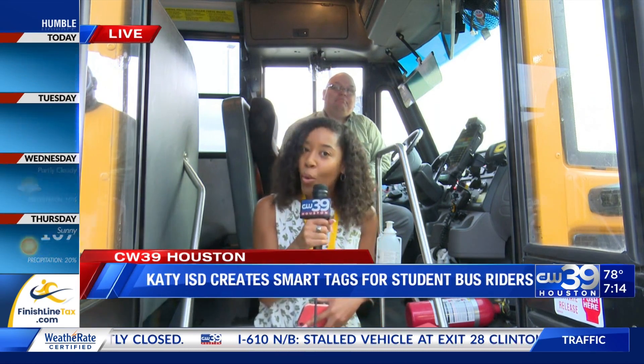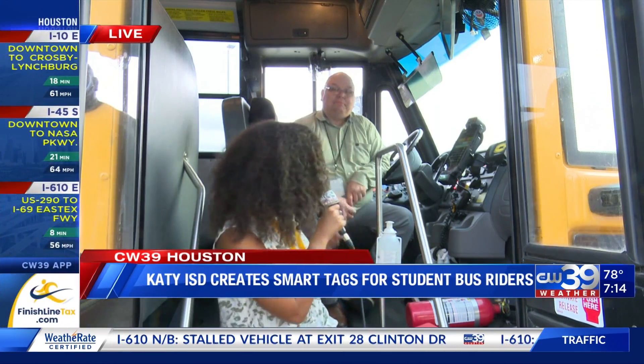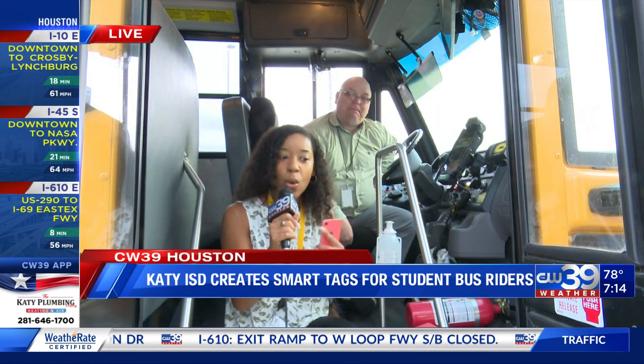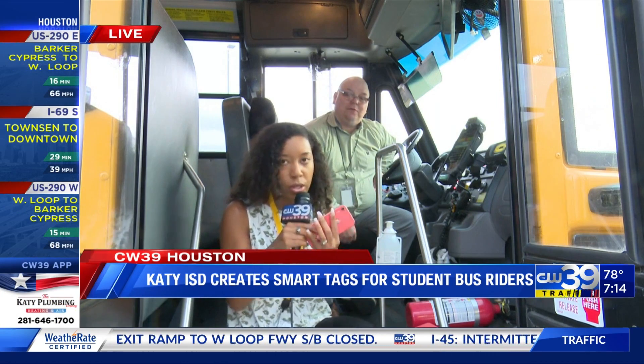Good morning! It's a great day to be here at Katie ISD as they talk about their new Smart Tag system to kick off the school year. It's a way to give students, parents, and staff at Katie ISD that extra security as they board the bus. Joining me this morning, we've got Rory in the background — and I'm going to give you a walkthrough.